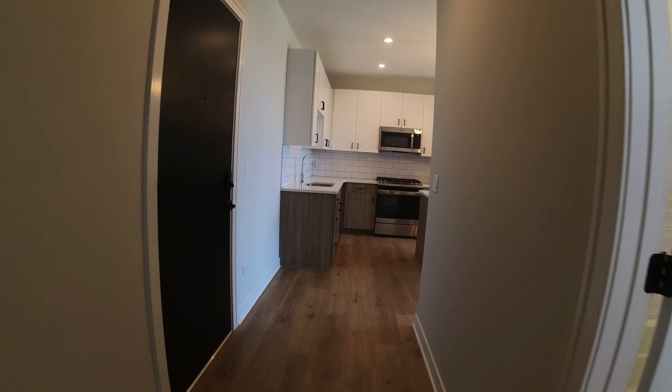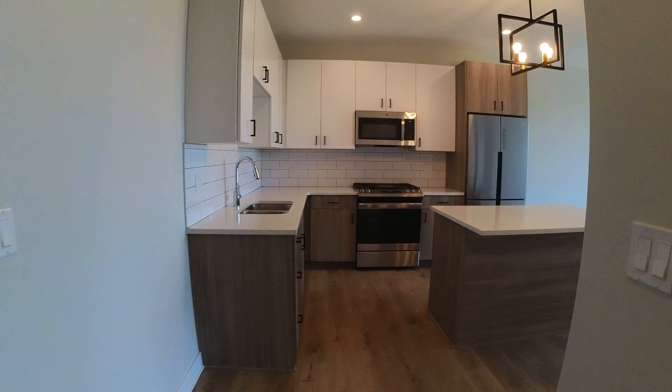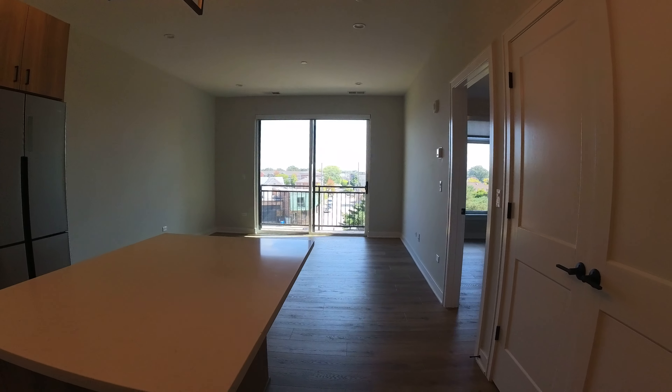So if you're walking in, the front door here is to your left, and this is your unit.